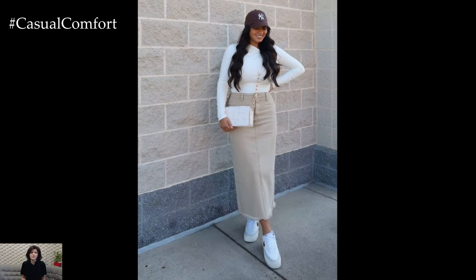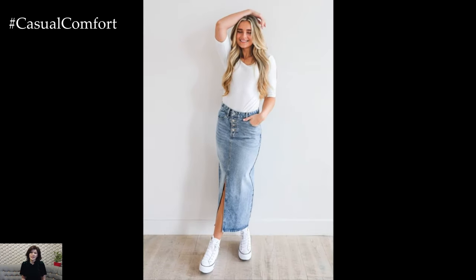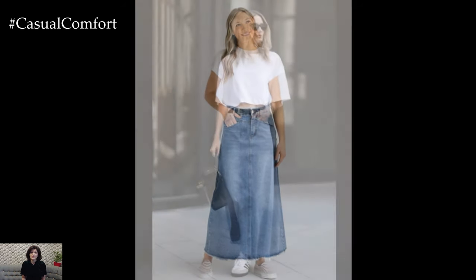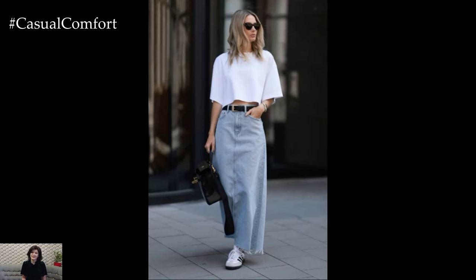To add a touch of personal flair, consider accessorizing with a statement belt and a crossbody bag. This classic outfit is effortlessly chic and versatile, ensuring you look great no matter where your day takes you. If you're loving these outfit ideas, don't forget to give us a thumbs up, and hit that subscribe button for more fashion inspiration.